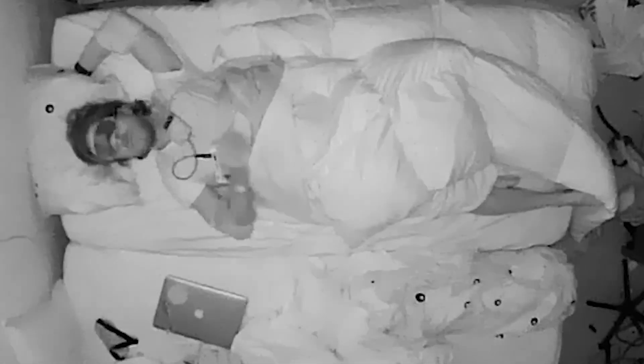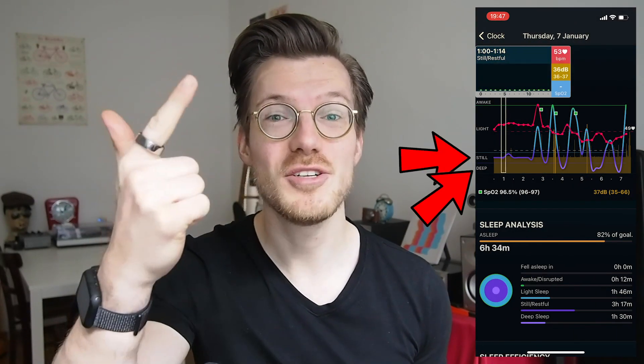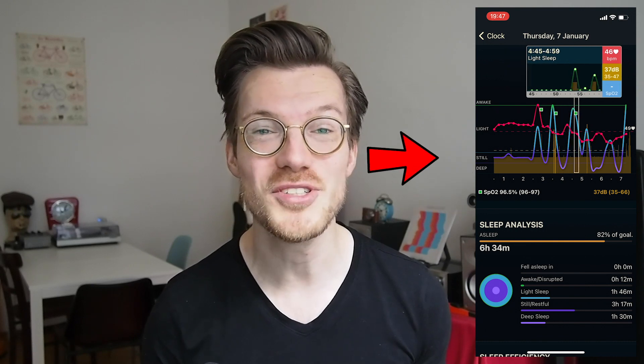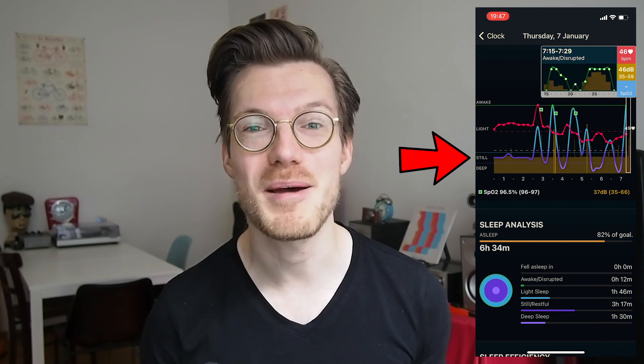For those not familiar with the app called Autosleep, it's used in combination with the Apple Watch to track your sleep. Among other things the app tracks the sleep stages you go through each night. However these are not the classical sleep stages. The classical sleep stages are REM sleep, light sleep, deep sleep and awake. The Autosleep app tracks different stages: deep sleep, still/restful sleep, light sleep and awake. So basically instead of REM sleep it scores another stage it calls still/restful, positioned between light sleep and deep sleep in terms of sleep depth.